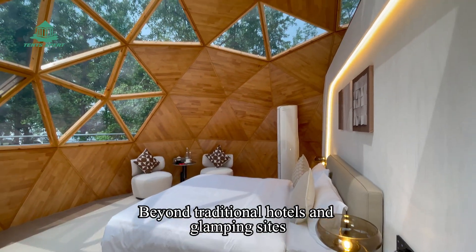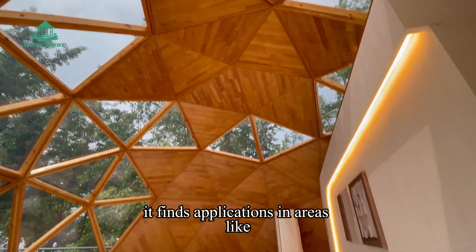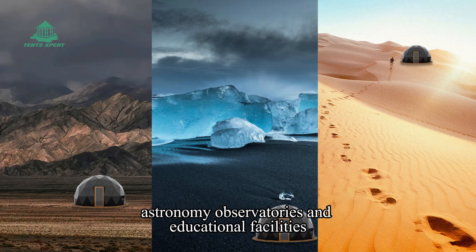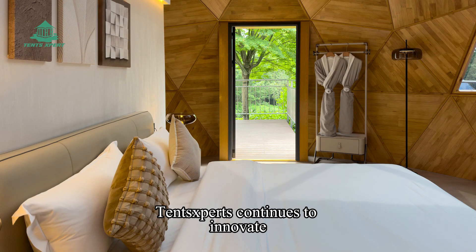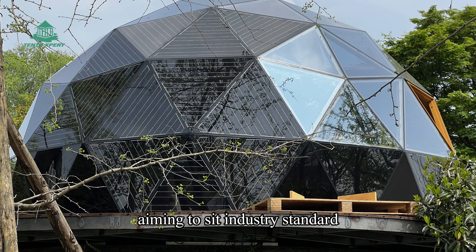Beyond traditional hotels and glampsites, it finds applications in areas like undeveloped regions, astronomy observatories, and educational facilities. Tense Expert continues to innovate and strive for excellence, aiming to set industry standards.